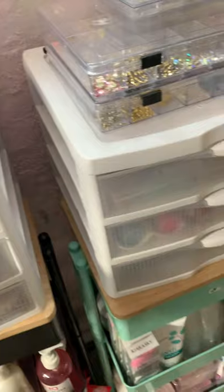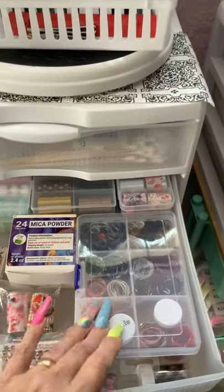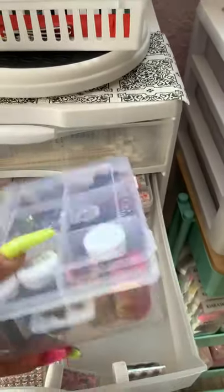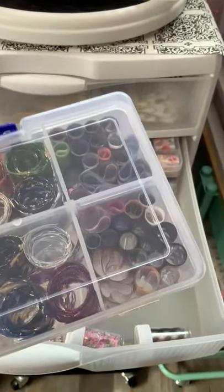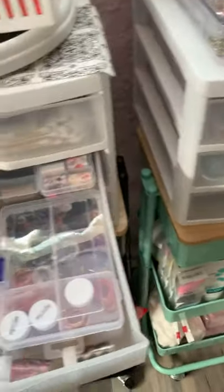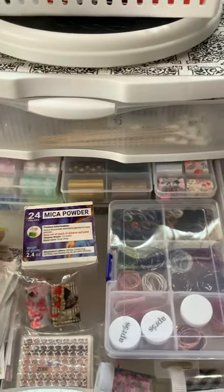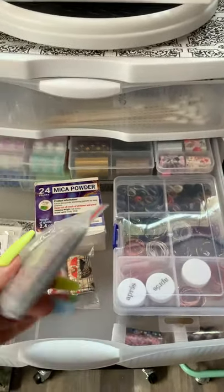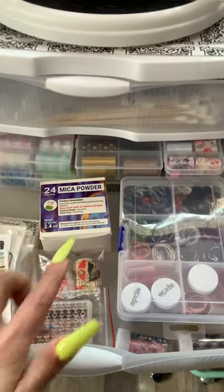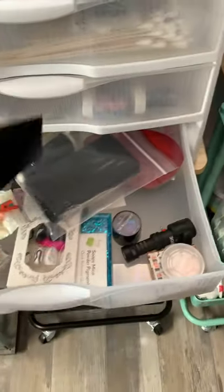This is my nail foil drawer. In this one I have lots of different little things as well. This is how I store them - I take the foils most of the time out of the box, roll them, and put them in here because the boxes can take up a lot of room. And then I got my sticker pile over here - this is just a little bit of my stickers. Here's more stickers, more foils, more foils.